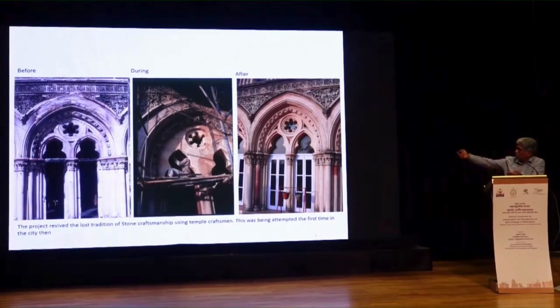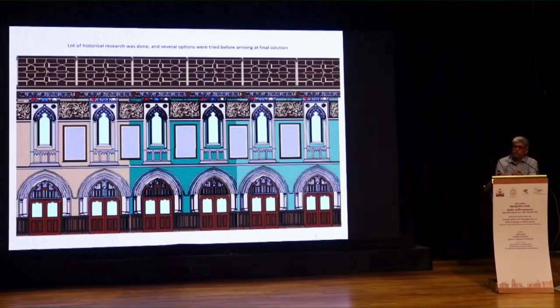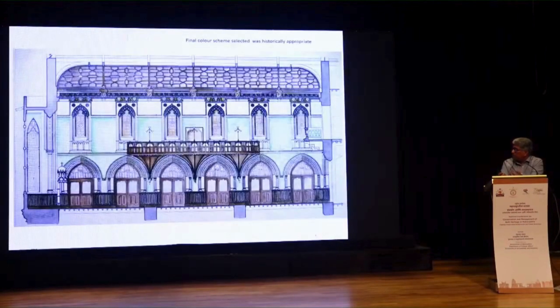You can see the before and after photographs. It is very important to follow the right construction material and the right traditional craftsmen who can execute it — of course, they needed to be guided. This was the first time in BMC there was synchronized stonework happening, 20 years ago. When working on historical buildings, you need inputs from architectural historians on the right color scheme. We were suggesting color schemes in the Victorian palette, and what eventually got approved was historically right — confirmed when we removed switches and other things, and found this was the original color scheme.